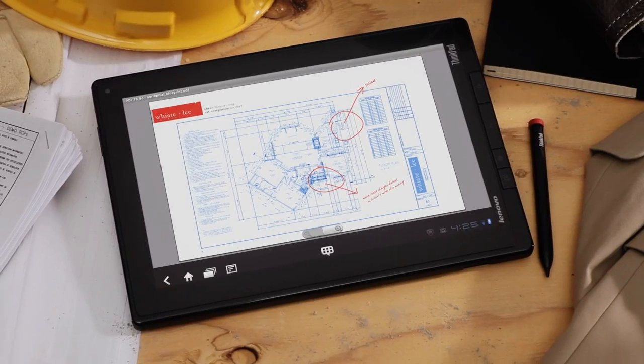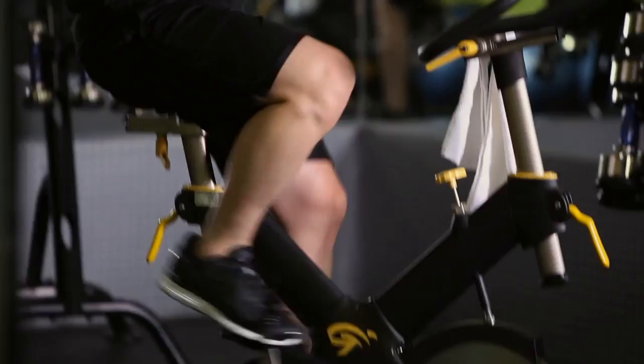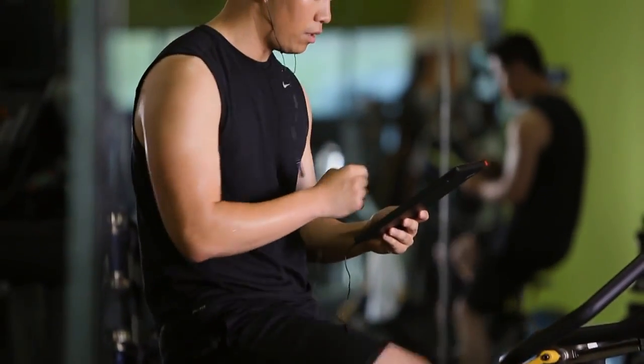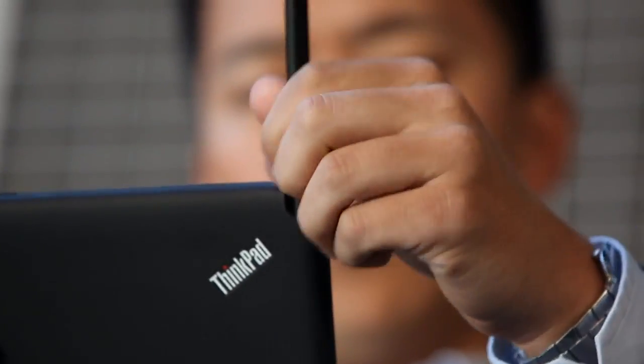For the ThinkPad tablet, Lenovo added productivity features that make the device work even harder, like a digitizer pen, full-size USB port and SD card slot. In keeping with ThinkPad's legendary standards, the design also features enterprise-level security, manageability and durability.